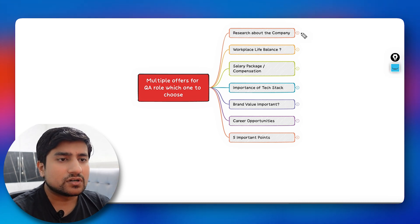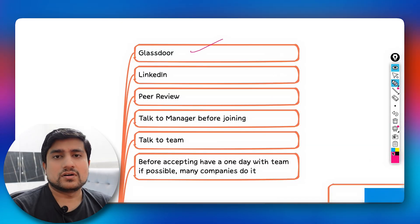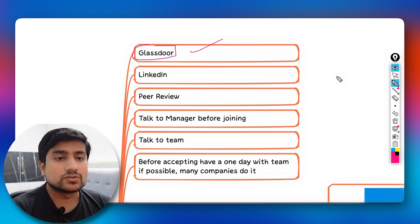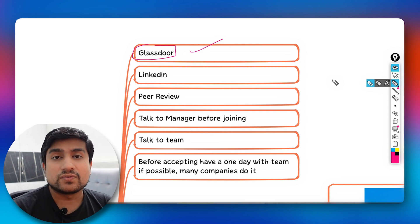The first parameter is research. You need to research the companies you have offers from. The first important resource is Glassdoor — almost all companies are listed there and you can research the pros and cons. If you're being hired as a software tester or automation engineer, search your company on Glassdoor, see what interview questions were asked, and check the ratings.